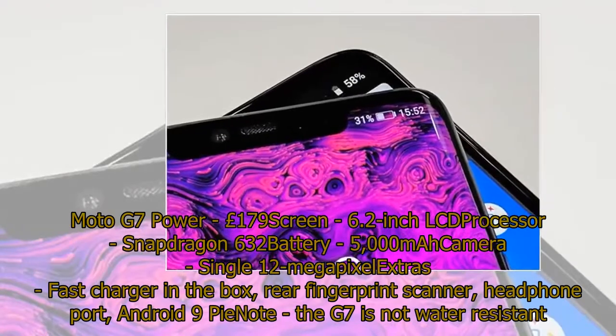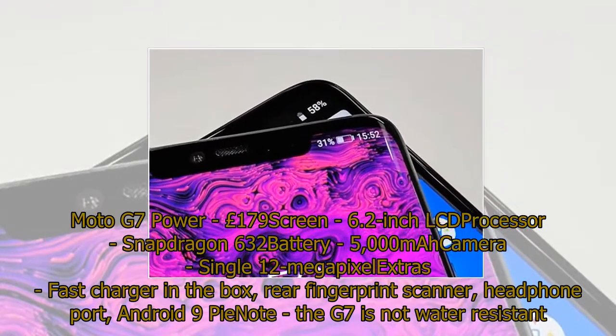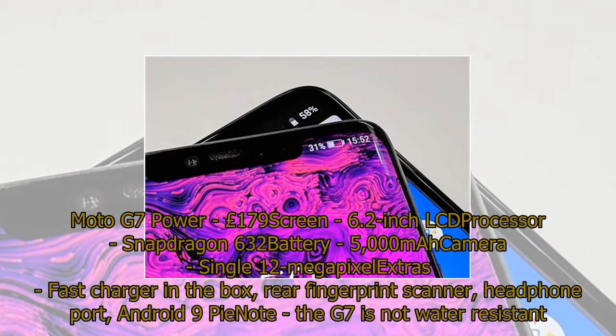Moto G7 Power specs: £179. Screen: 6.2-inch LCD. Processor: Snapdragon 632. Battery: 5,000 mAh. Camera: single 12 MP. Extras: fast charger in the box, rear fingerprint scanner, headphone port, Android 9 Pie. Note: the G7 Power is not water resistant.